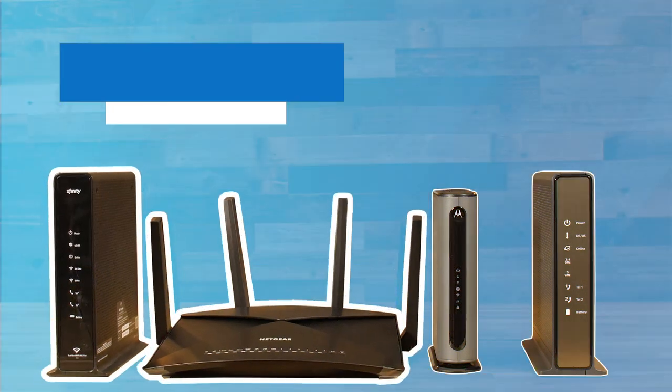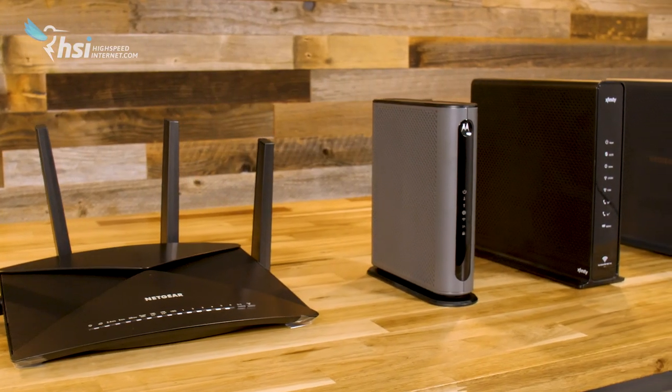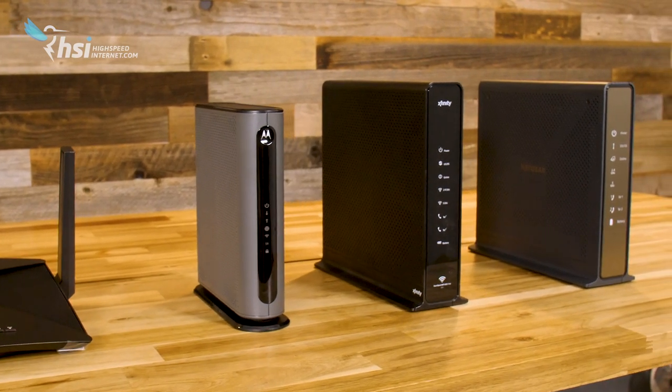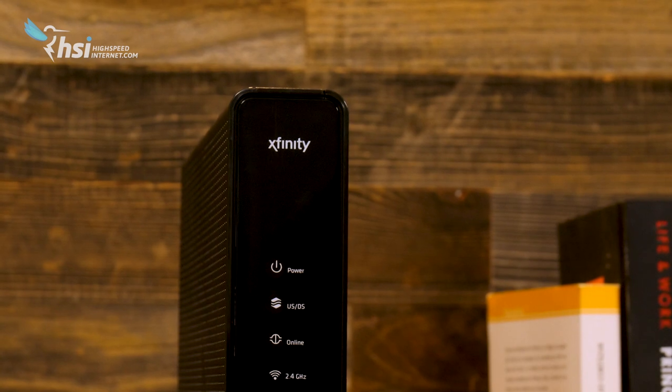Today we're talking about the best routers out there, the ones that'll get you the best performance for your Xfinity internet service. For the most part, these routers will also work well with lots of other internet providers, but Xfinity is the one we had in mind when we compiled this list, so if you're an Xfinity customer, this will be especially good for you.